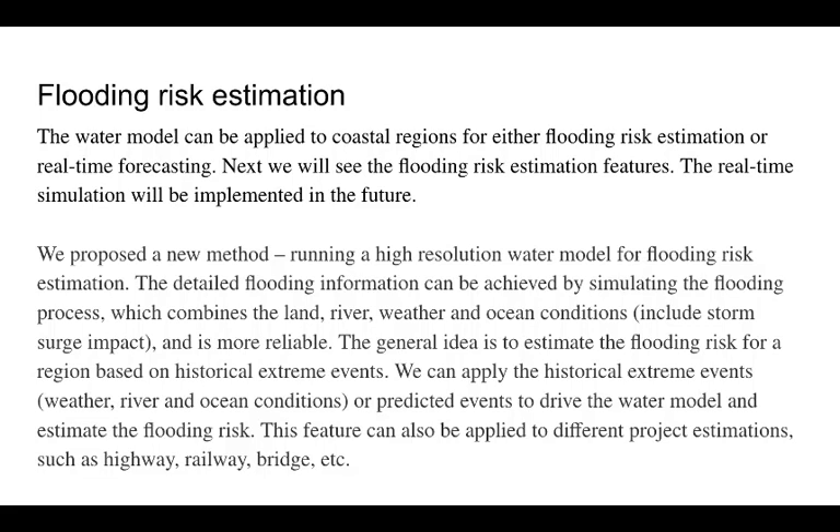We proposed a new method to run a high-resolution water model for flooding risk estimation. The detailed flooding information can be achieved by simulating the flooding process, which combines the land, river, weather, and ocean conditions. The general idea is to estimate the flooding risk for a region based on historical extreme events. We can use the conditions from the extreme events to drive the water model and estimate the flooding risk. This feature can also be applied to different project estimations, such as highway, railway, and bridge.